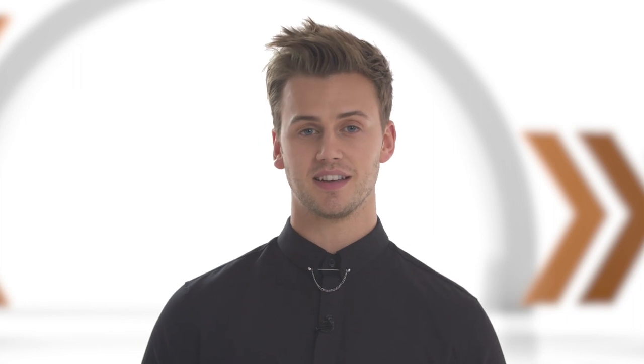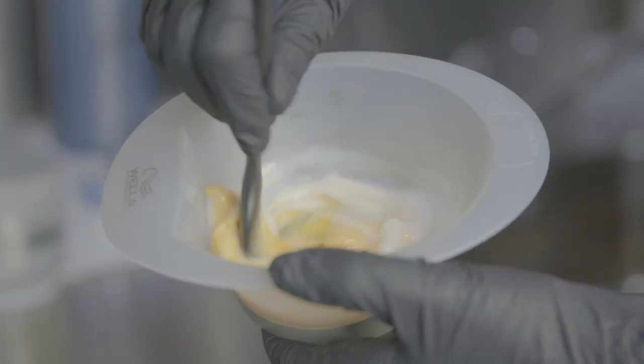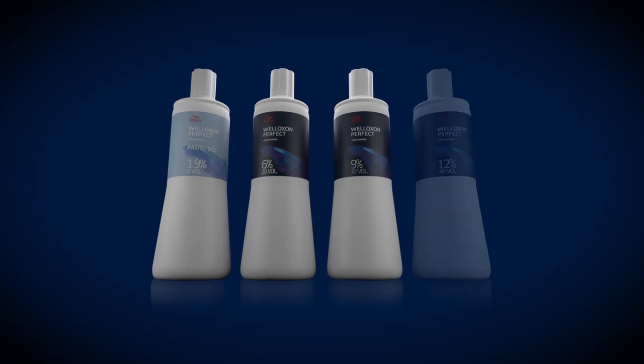That's not all we've improved. The new and improved cream formula has been designed to create an optimal consistency with new Koleston Perfect. Elspeth, why is it very important to always use Welloxon Perfect cream developers? For the perfect and accurate formulation of color results, color mix consistency for foil adhesion and precise application. All this is guaranteed only with Welloxon Perfect developers.